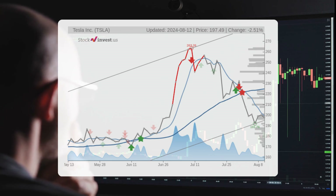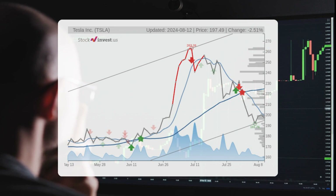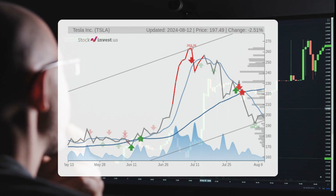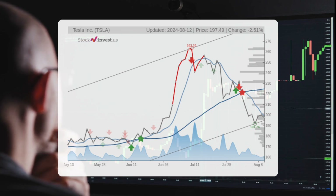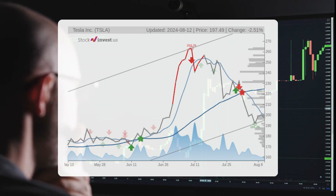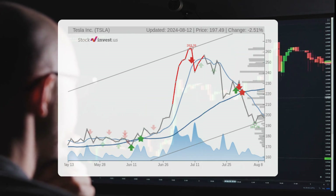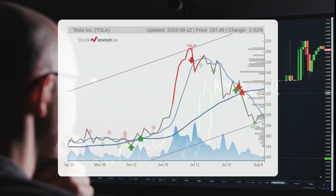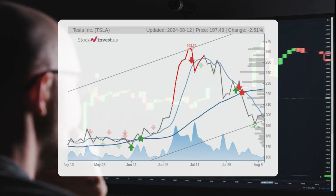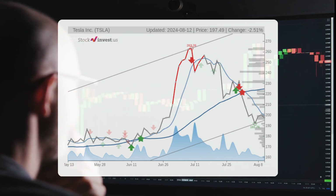If the lower trend floor valued at $194.92 is breached, it may indicate a slower rate of increase and could also serve as an early warning of a potential trend shift. Analyzing the current three-month trend, it suggests a possible change of approximately 29.43% over the next three months.